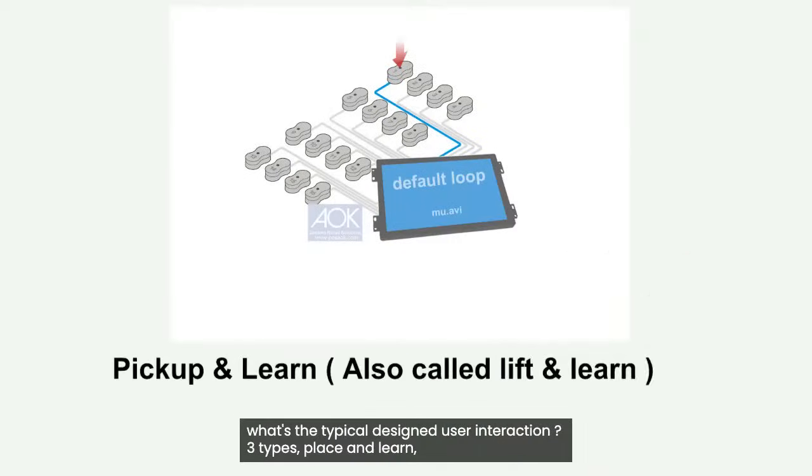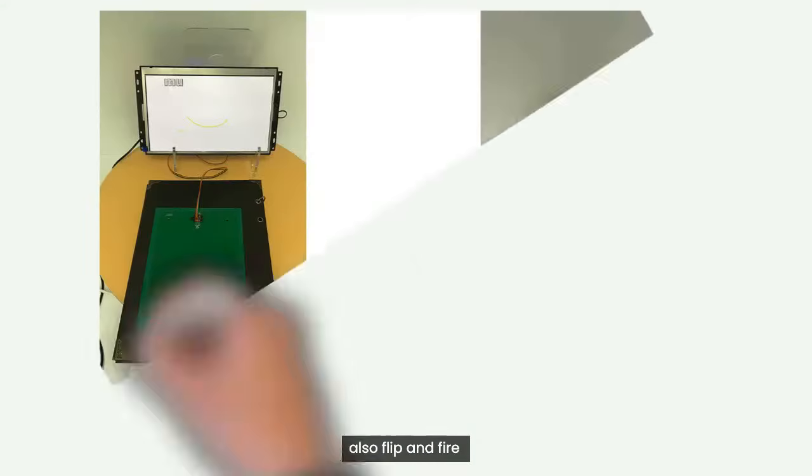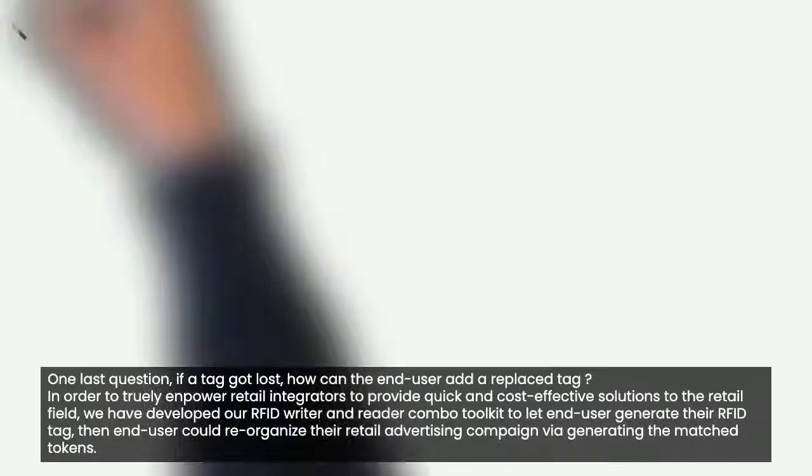What's the typical designed user interaction? Three types: place and learn, pick and learn, and flip and fire.